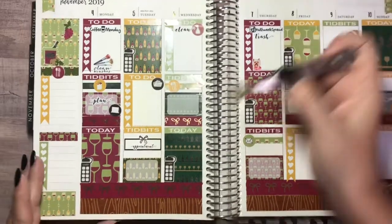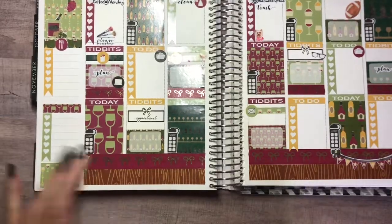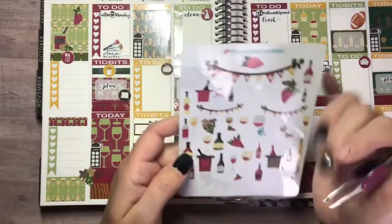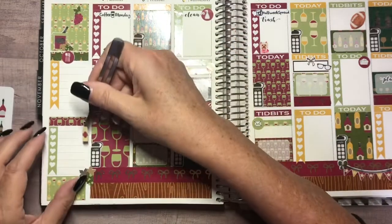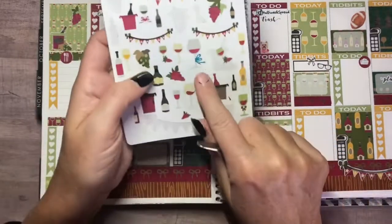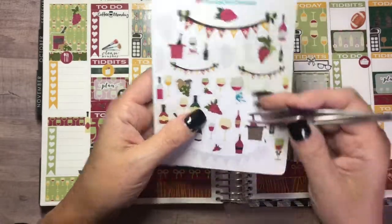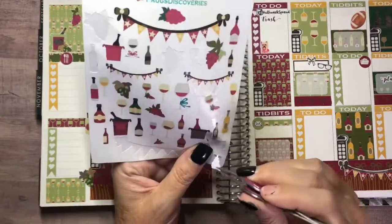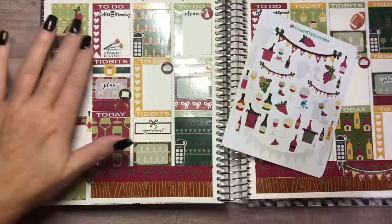I want to put the big grape cluster down here to kind of help hide the raw edge where I tore the washi. I like to put stuff — especially long, skinny things — on the sidebar to hide raw edges. It gives it a little more of a finished look. I'll use that to finish off those raw edges with a little deco where I can. Now let's find some places to put some of these swag stickers.